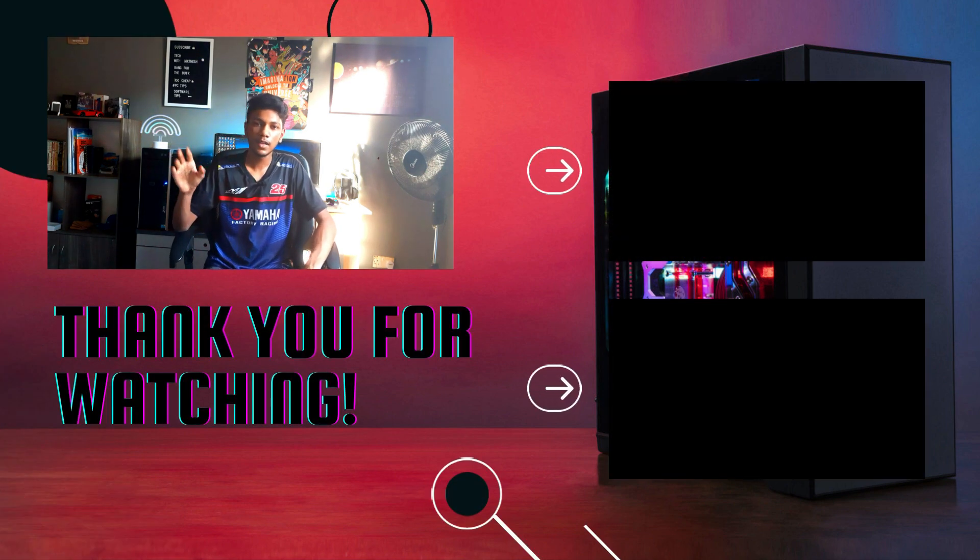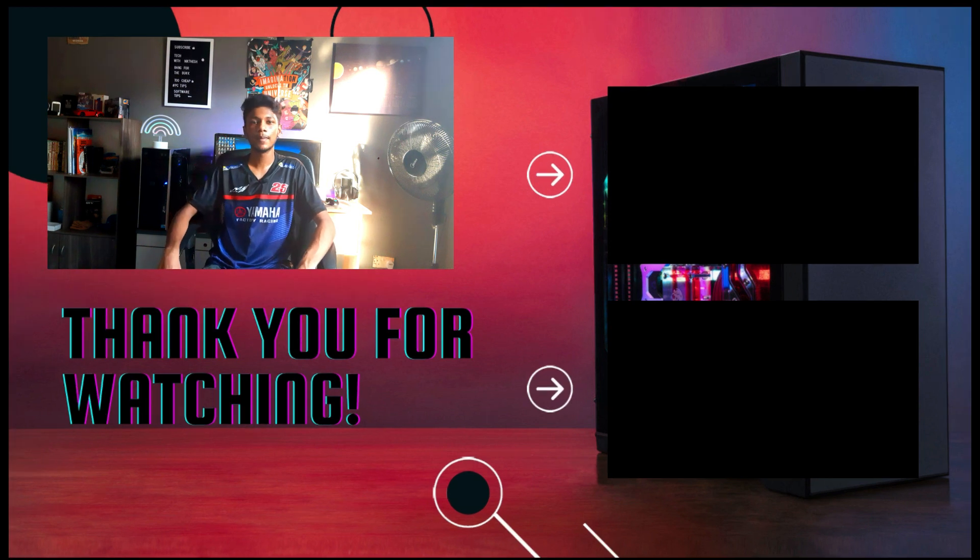Thanks for watching guys, don't forget to like, share, and subscribe, and tell me in the comments down below what video I should put next. Till the next one, bye bye guys, and stay safe.